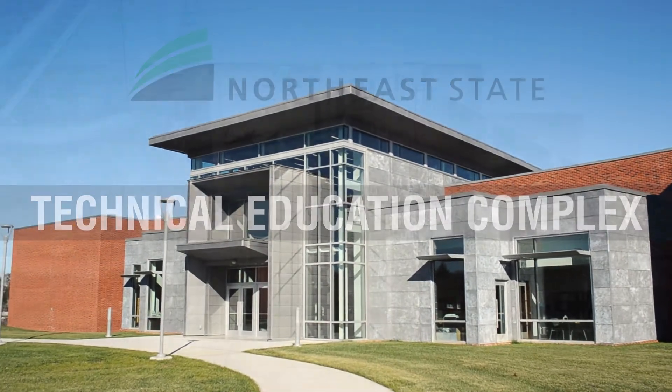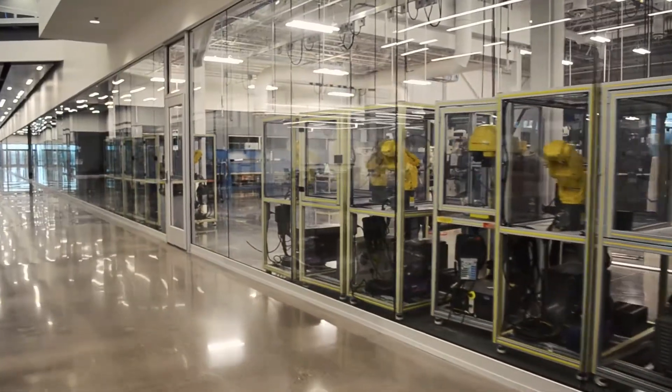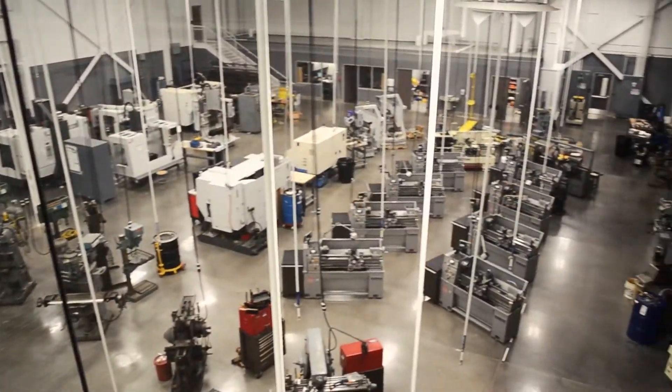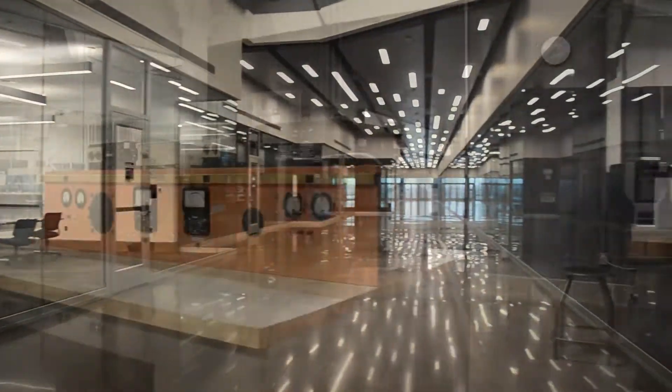Northeast State Community College's new $29 million technical education complex on the Blountville campus houses the Technologies Division. The spacious first floor features classrooms, laboratory space, and faculty offices, replacing the former technical education buildings built in the 1960s.